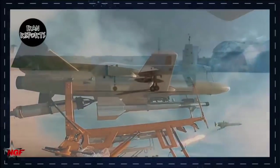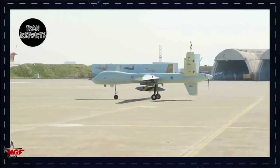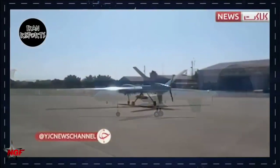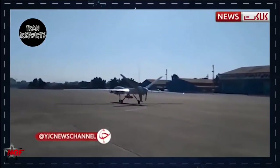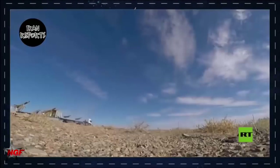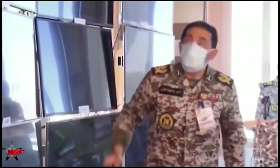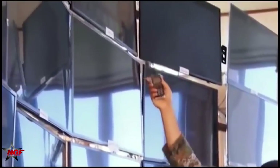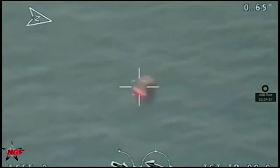Hajizadeh has met with Supreme Leader Ayatollah Khamenei and sold him on the drones as a strategic weapon. Four years ago, the Iranian leader blessed this concept and urged him to increase the number of drones. The supreme leader's engagement on drones is important because it shows he has a deep understanding of the realities of combat, the report says.